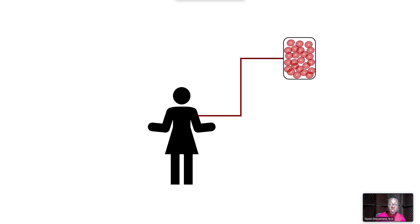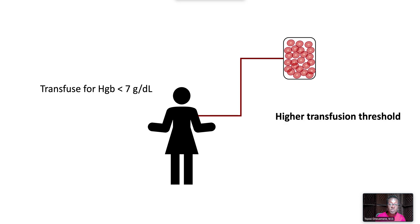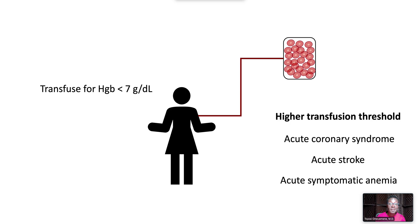For most patients, a restrictive strategy is recommended to transfuse for a hemoglobin less than 7 grams per deciliter. A higher transfusion threshold is indicated for patients with acute coronary syndrome, acute stroke, acute symptomatic anemia, or acute blood loss.